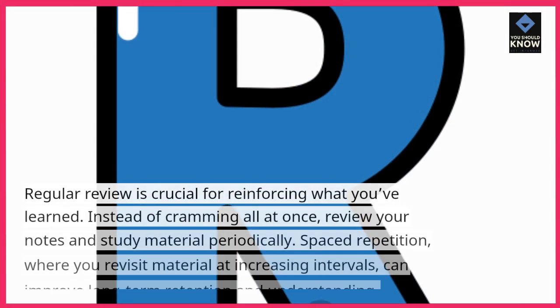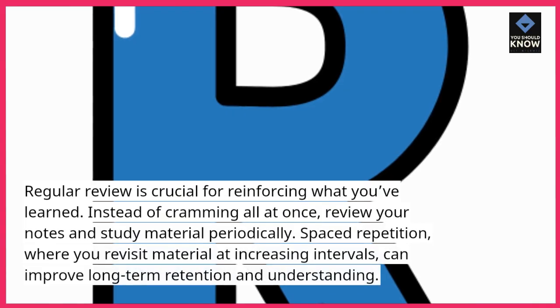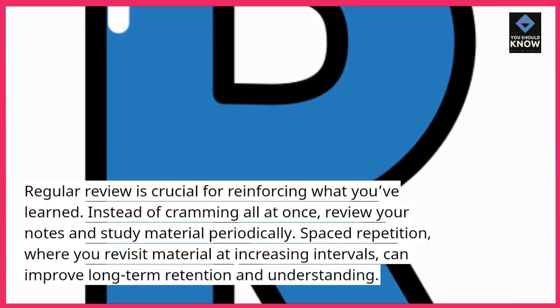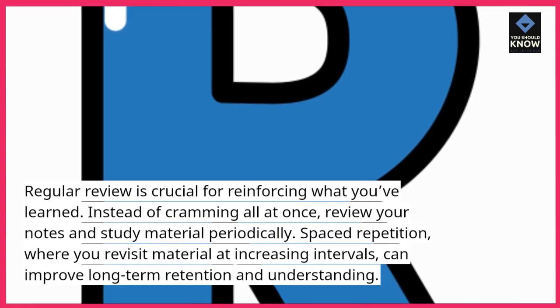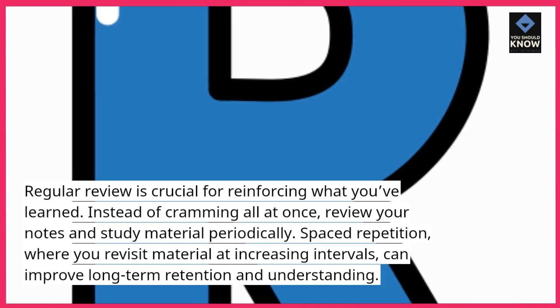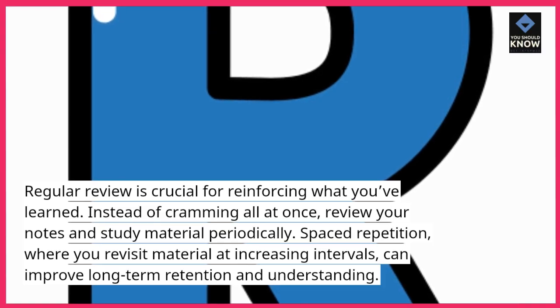Practice regular review. Regular review is crucial for reinforcing what you've learned. Instead of cramming all at once, review your notes and study material periodically. Spaced repetition, where you revisit material at increasing intervals, can improve long-term retention and understanding.